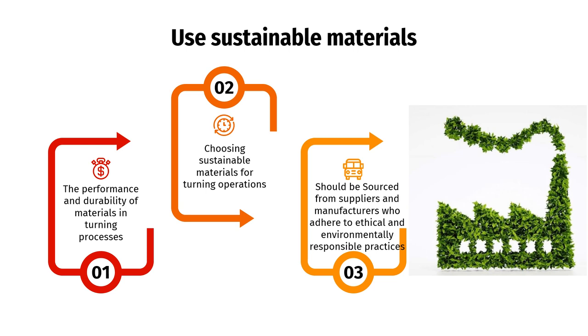Third, sustainable materials should be sourced from suppliers and manufacturers who adhere to ethical and environmentally responsible practices. This includes responsibly managed forests or recycled materials. Working with suppliers who prioritize social and environmental standards helps ensure that the entire supply chain contributes to sustainability goals.